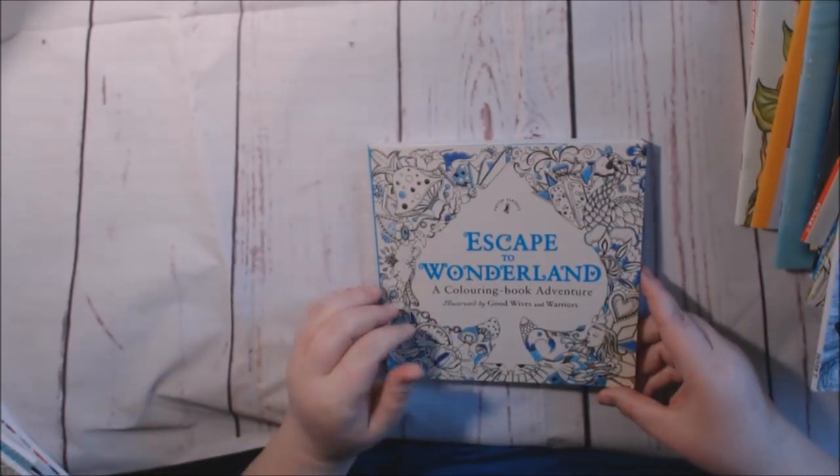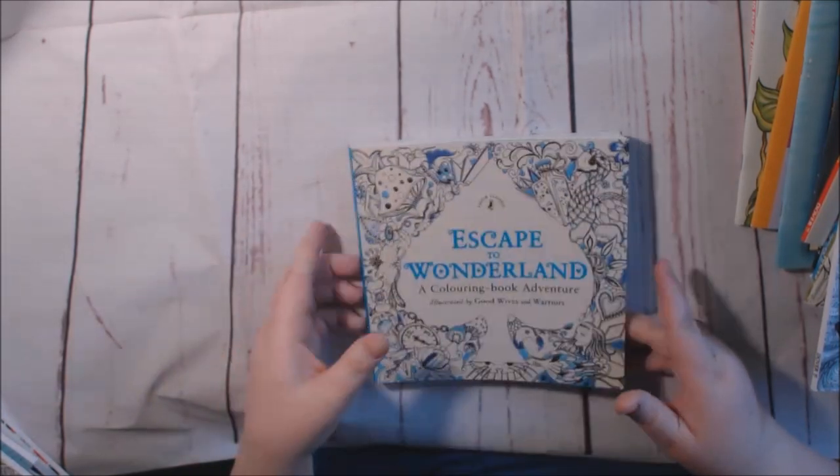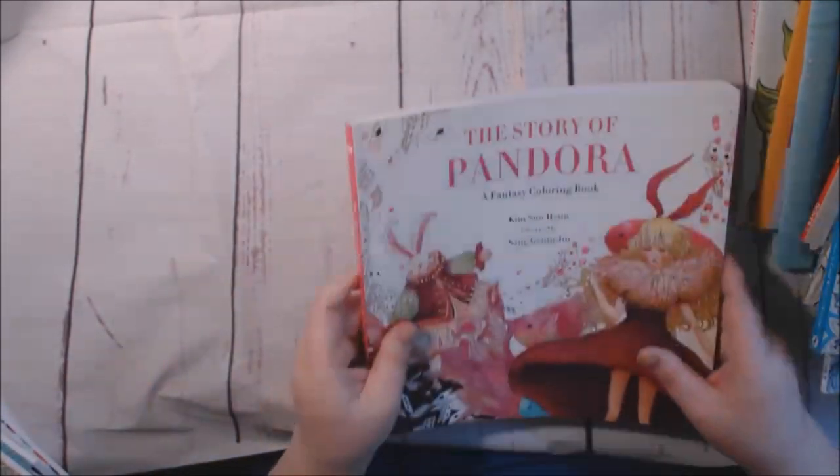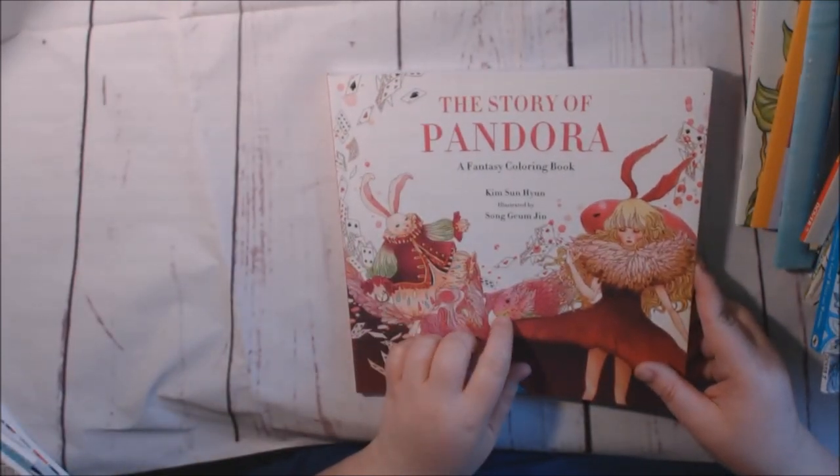Escape to Wonderland by Good Wives and Warriors — everybody has seen these books. They're great little books; I love them. I did a review of this one but I think I still need to post it.